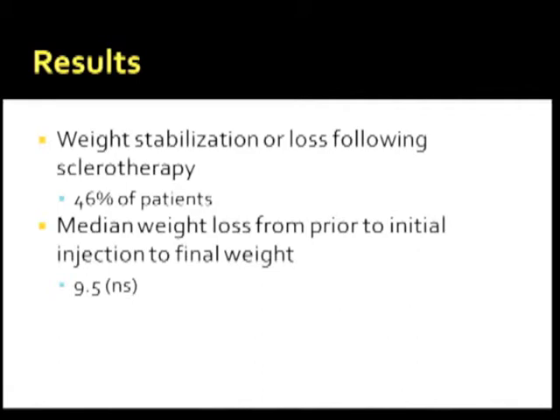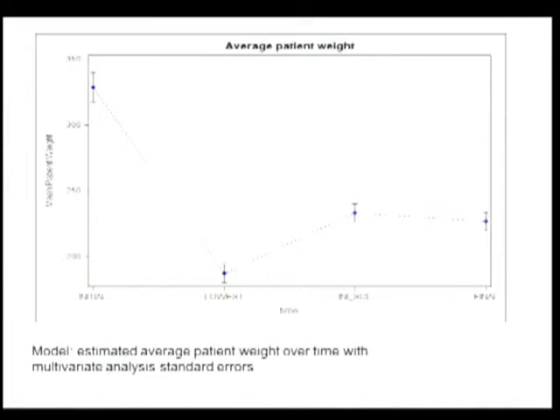Weight stabilization or loss following sclerotherapy in our study population was 46%, with a median weight loss of 9.5 pounds and no statistical significance. This graph shows the highest weight before bypass, the lowest weight reached post-bypass, followed by weight regain leading up to the sclerotherapy sessions. Despite that trajectory, there was a decrease in weight after sclerotherapy, yet it was not statistically significant.